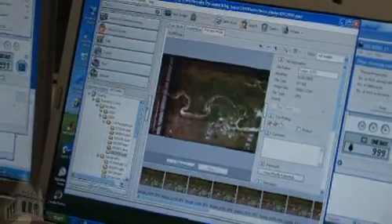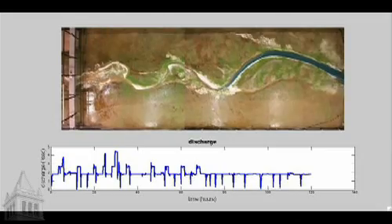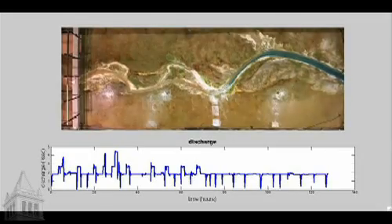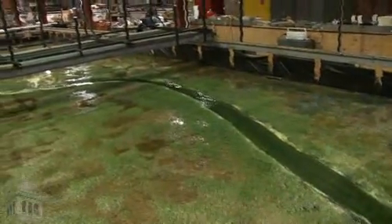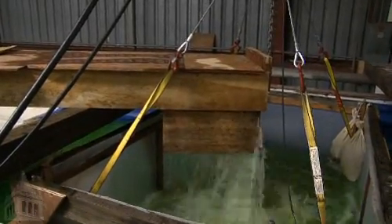We take measurements of the velocity of the flow, and we take measurements of the water surface profile through time and how that evolves. We measure the amount of sediment going in and the amount of sediment coming out. The sediment is sucked out of the bottom of the flume and transported over to a large basin, where we have a basket attached to a load cell that measures how much sediment is coming out.